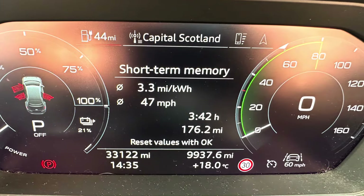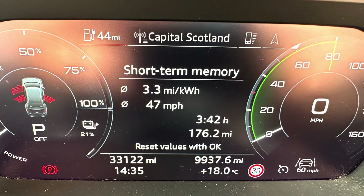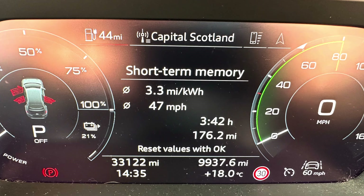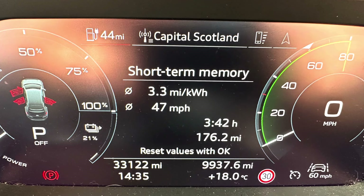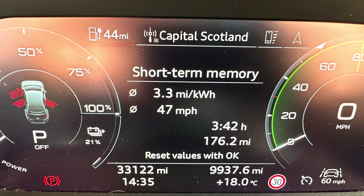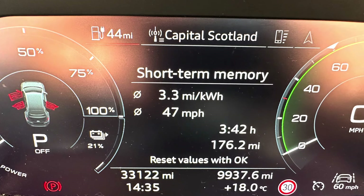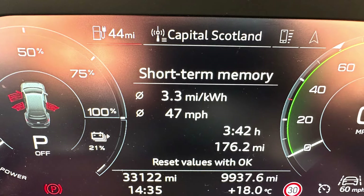Overall, the journey back over 176 miles was 3.3 miles per kilowatt hour, which is about 10% better than we managed on the way down. Everything else was the same — the HVAC controls were set to the same values, the fan speed was the same — so the only real difference was the weather. It was a bit less windy and slightly warmer today.